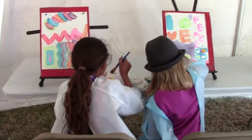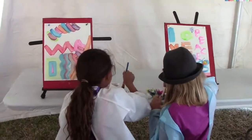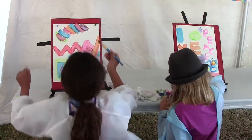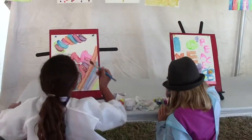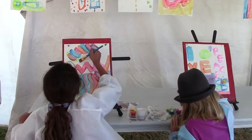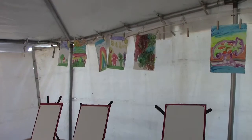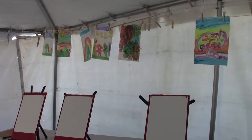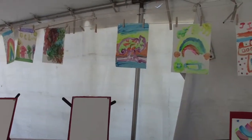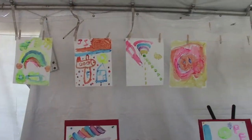We have 19 easels and usually every one of them is packed. As soon as the child creates their work of art, we hang it up so it can dry and they come back to pick it up. Each child that comes in is also presented with a badge that says 'Little Van Gogh,' so they have not only their painting but also a badge as a remembrance of having been here.